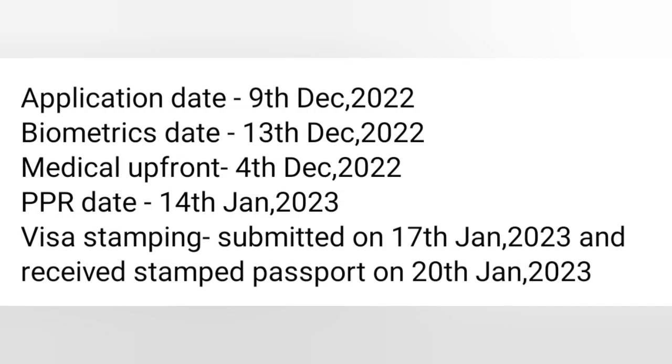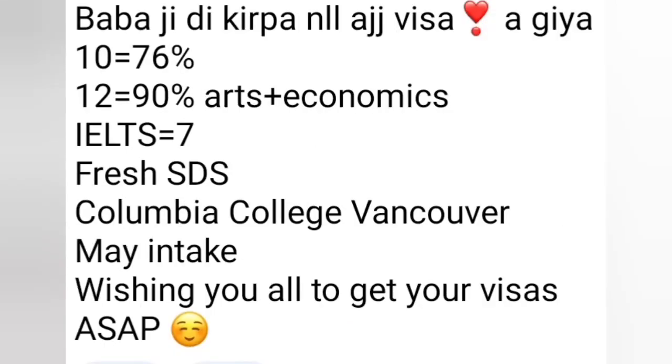Next: 9th December file lodged, biometric 13th December, medical upfront 4th December, PPR 14th January, visa stamped 20th January — visa stamp ho gayi, visa stamp ho ke aa gaya hai.